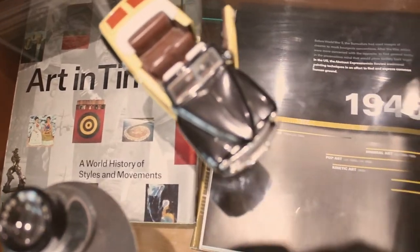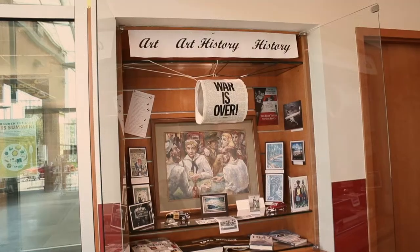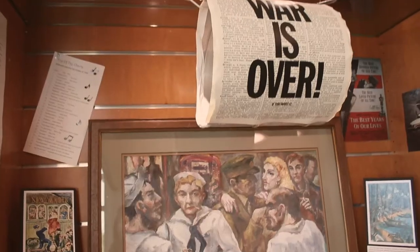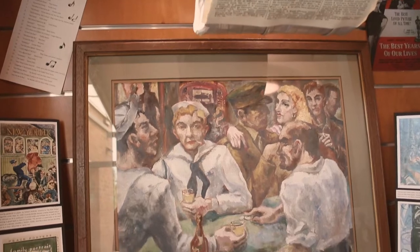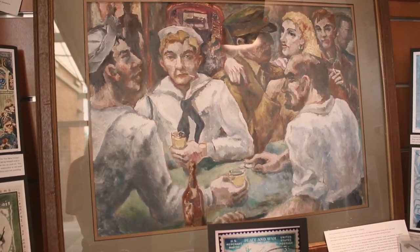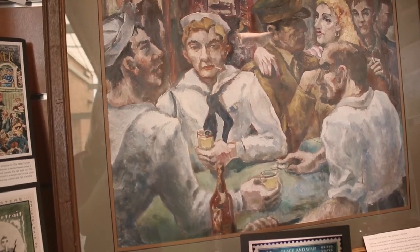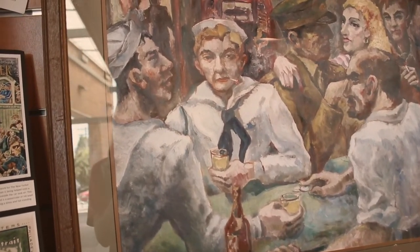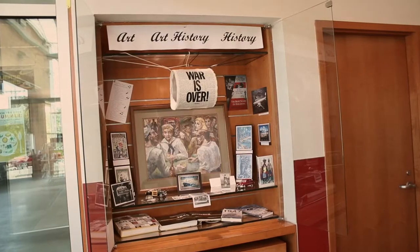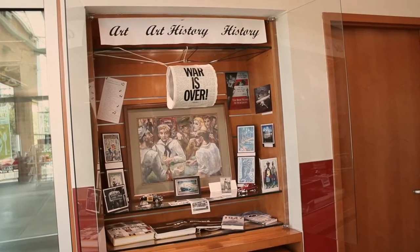The art history and history books on the bottom shelf lay the foundation for the exhibit repeated on the top banner. You cannot get to the central focus of the display — the evocative barroom scene painted in 1946 by Northwest Native American artist Delbert McBride — without realizing that yes, this is 1946.